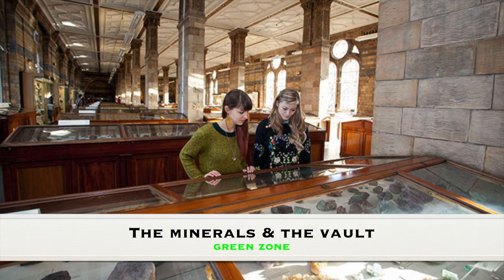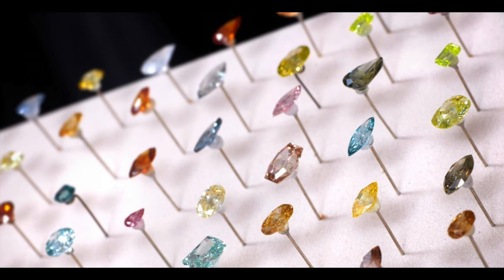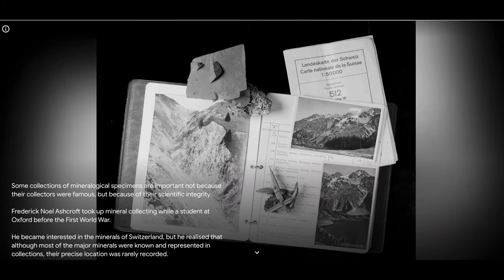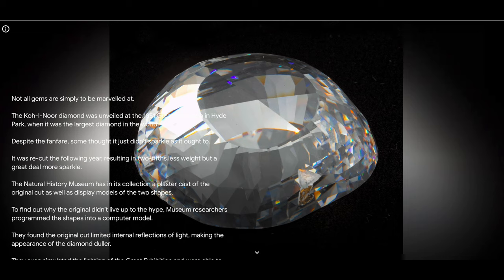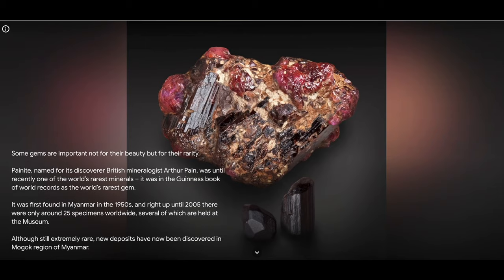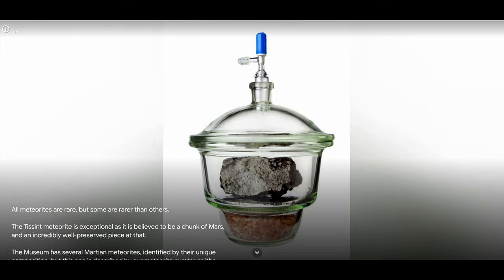The Minerals Gallery in the Green Zone is a treasure trove for anyone fascinated by the beauty and diversity of minerals, showcasing thousands of specimens from the museum's world-class mineralogy collection — one of the most extensive in the world. Adjacent to it is the Vault, a specially designed area housing the museum's collection of precious gems and rare meteorites. Highlights include the Aurora Pyramid of Hope — an outstanding collection of 296 naturally colored diamonds — a piece of Mars rock, and some of the world's most famous and valuable gemstones of great scientific and historical significance.